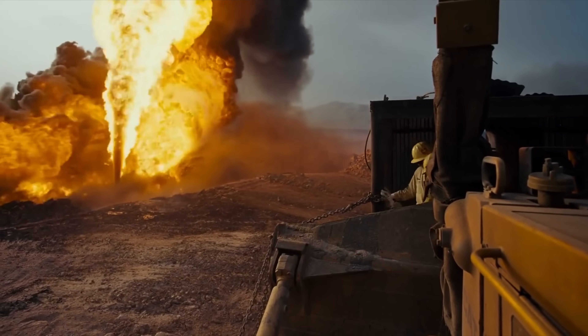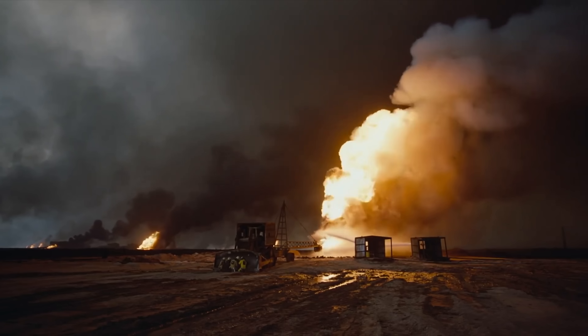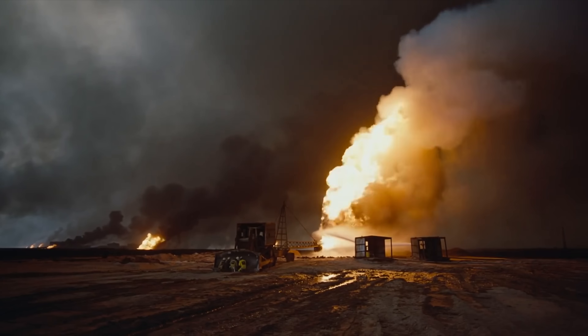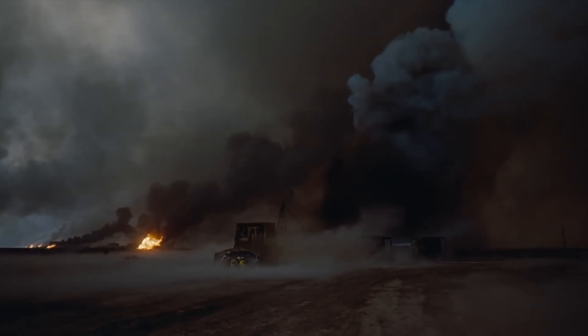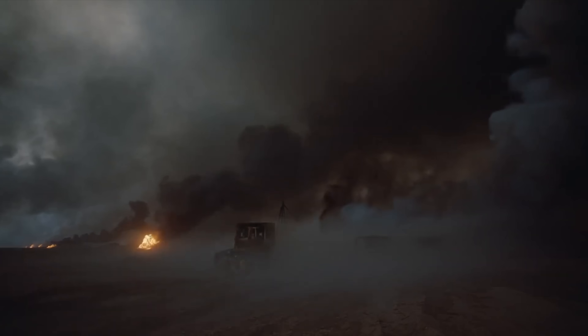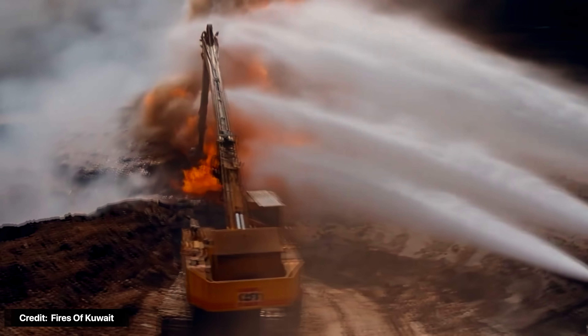The general tactic when approaching these fires is to first cut off the fuel source and then attempt to cap the well. The typical firefighting method involves pumping thousands of gallons of water into the well and then utilizing explosives to create a shockwave, pushing the burning fuel and atmospheric oxygen away from the well — essentially like blowing out a candle, but with more Michael Bay-style explosions. But these techniques aren't always foolproof and can take a long time to work.